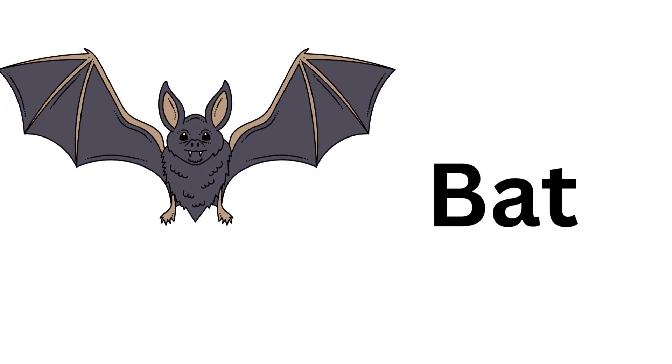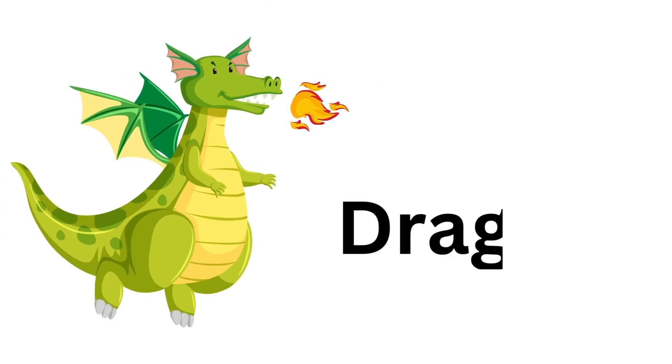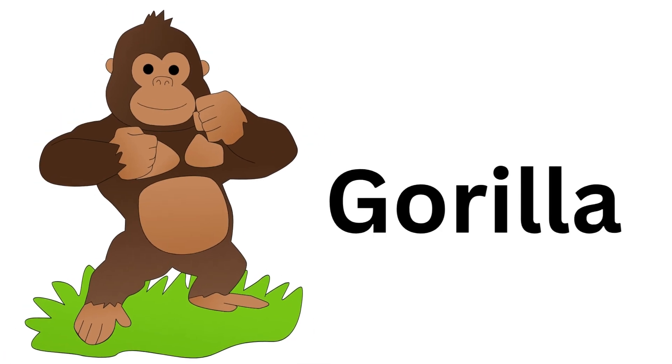Bat. Bat. Dragon. Dragon. Butterfly. Butterfly. Caterpillar. Caterpillar. Gorilla. Gorilla.